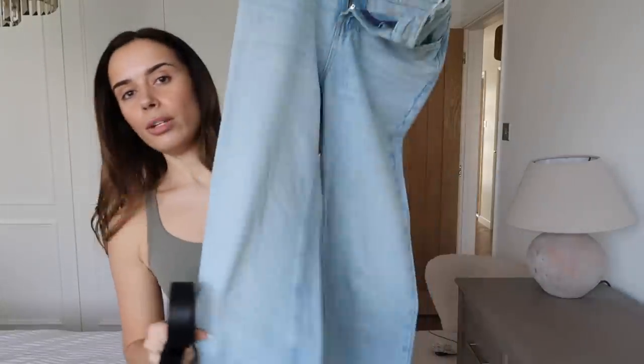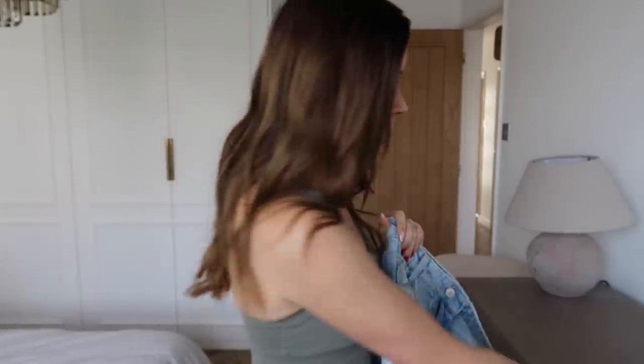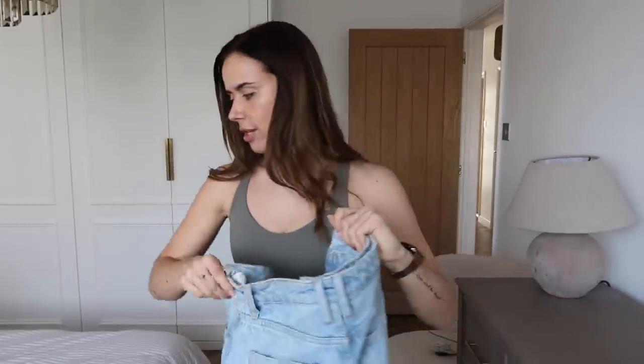I am going to wear these blue jeans - wide leg blue jeans - this belt, my drop earrings. I will link everything in the info box below and then I'm also going to wear this top which is new and I think it's really cute and will look really nice tucked into the blue jeans. In terms of timing today we are just going to go for a slicked back kind of look just so that I can be ready super quick.